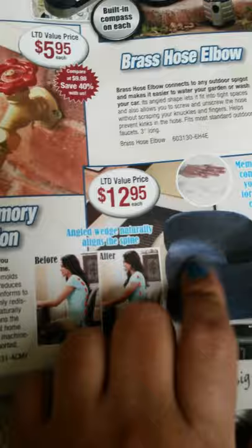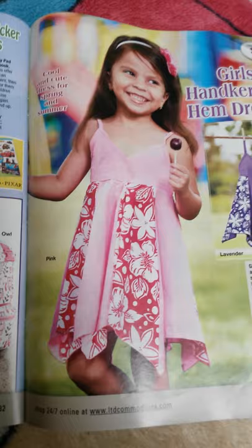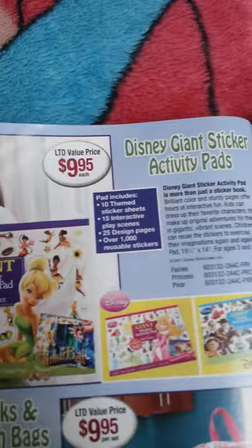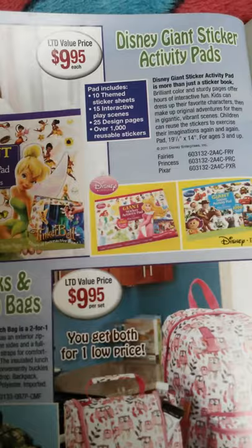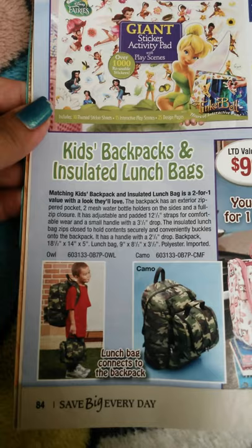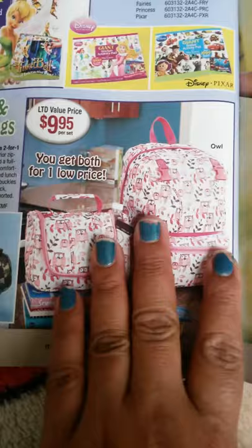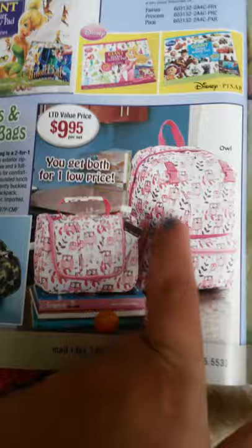This is a cute girls handkerchief hem dress for $10. They're adorable! And a daisy giant sticker activity pad for $10. Then there's a kids backpack and lunch bag combo for $10 — there's an army camel and owls design. I'll be purchasing one for my daughter when she starts kindergarten and one for a back-to-school giveaway.